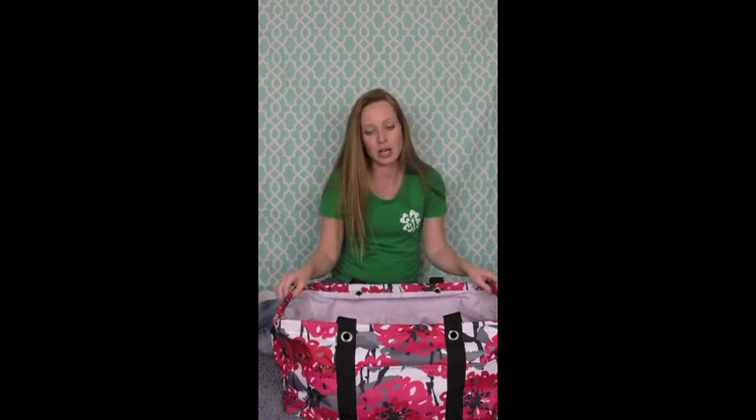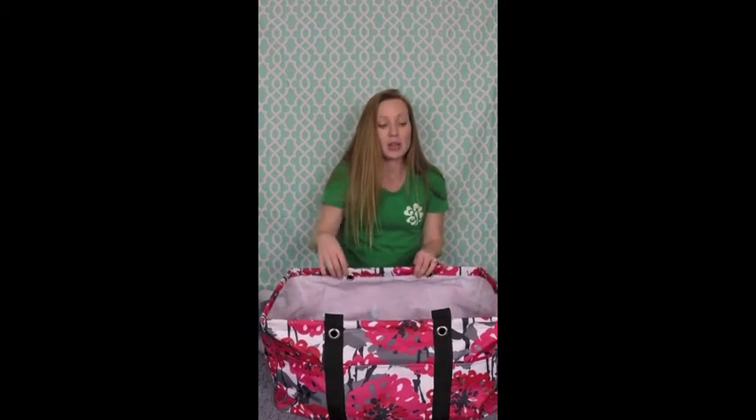Let me show you our next edition — the deluxe utility tote. Everybody was asking for something with a hard bottom on the large utility tote, and they also wanted pockets and handles. So 31 delivered. Right here on the front you can see three big pockets on the outside. On the inside it's just like the large utility tote but it's wider, it has handles on the ends, and it also has a hard bottom. It's much bigger, much more durable, and it's a great addition to the line.